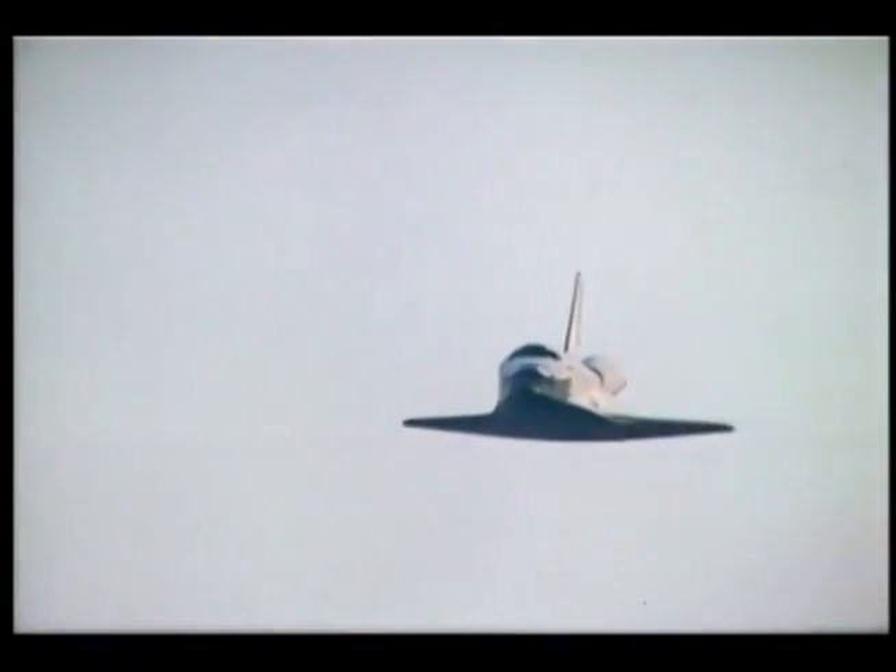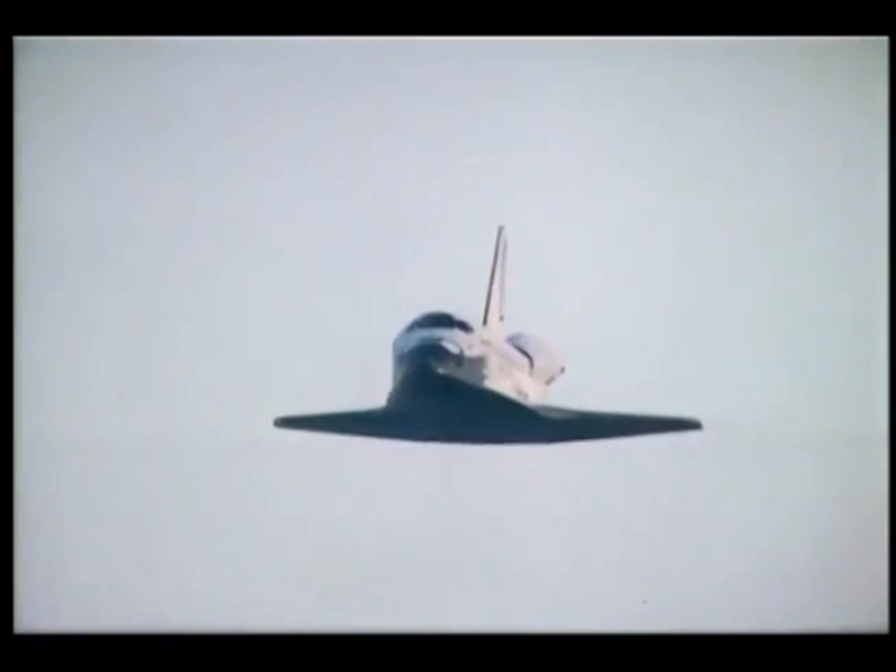Here we're about 13,000 feet, picking up speed — about 280 knots. We push over into a 19-degree glide slope. Somewhere around 1,800 to 2,000 feet, we began to flare the vehicle out to a more nominal 1.5-degree glide slope. At 300 feet, Mike put the gear down — that was a good sound to hear.